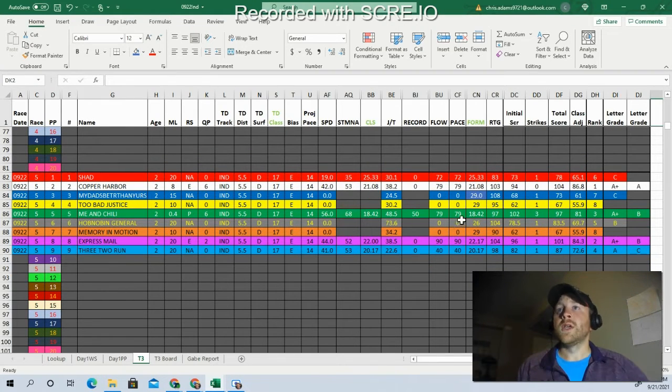Moving to race number five, we're going five and a half furlongs on the dirt in a two-year-old race. There are some gaps in coverage. I've got three A-plus horses: Copper Harbor with a 104 — an early speed type; Me and Chili with a 97 — coming from mid-pack; and Express Mail at 20 to 1 — also an early speed type. I'm really interested in going with the 2A. When I like two horses the way I like these two, I'm inclined to play this race more vertically.